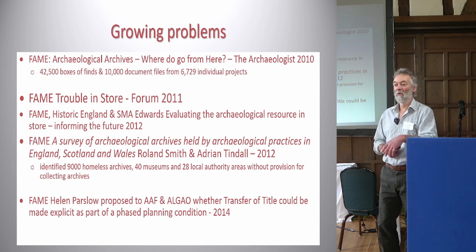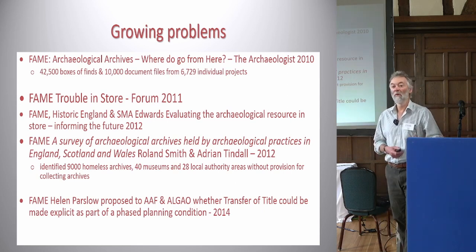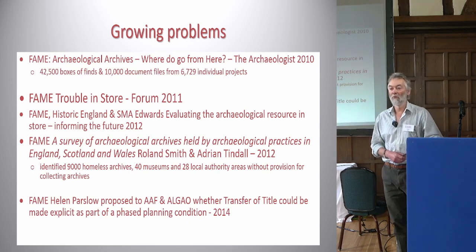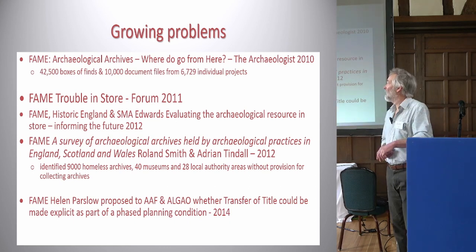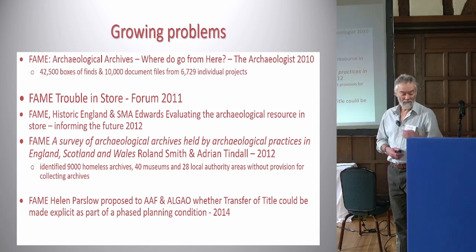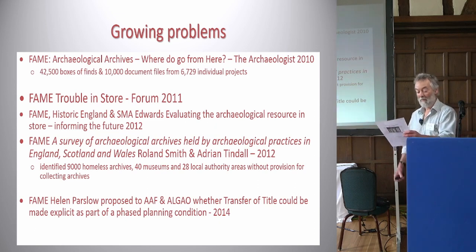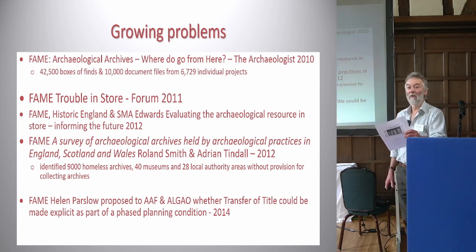Around 2008–2009 we were talking about this, and we launched a conference with the Society of Museum Archaeologists in 2011 called 'Trouble in Store.' We undertook a survey, and in 2010 we published in The Archaeologist that there were 42,500 boxes of finds and 10,000 document files from 6,729 individual projects which needed to be deposited but couldn't be deposited.